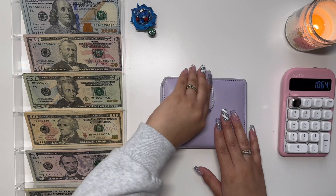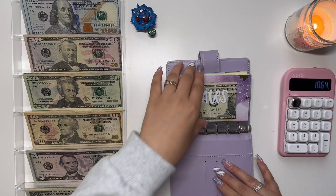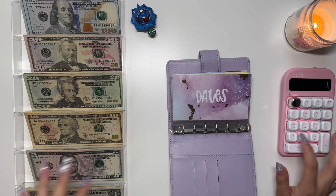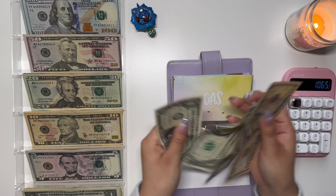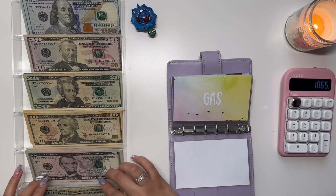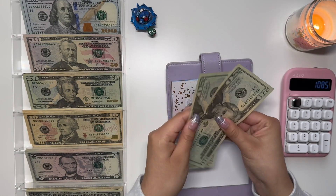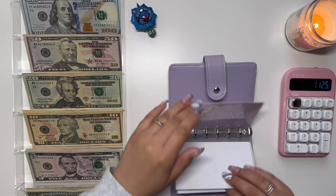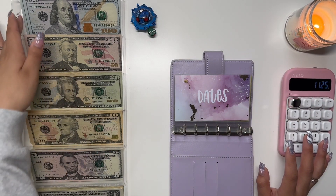Let's go ahead and get started. Oh, I completely forgot to unstuff my wallet, so we have a little bit more money. We have $1 in dates plus one, gas we have $20, and groceries we have $40. So we have a total of $1,125 that we are stuffing today.